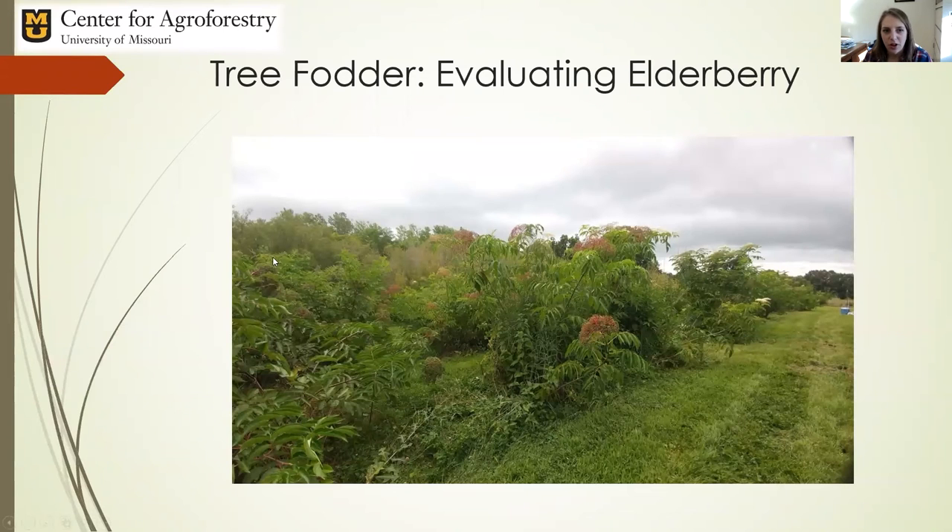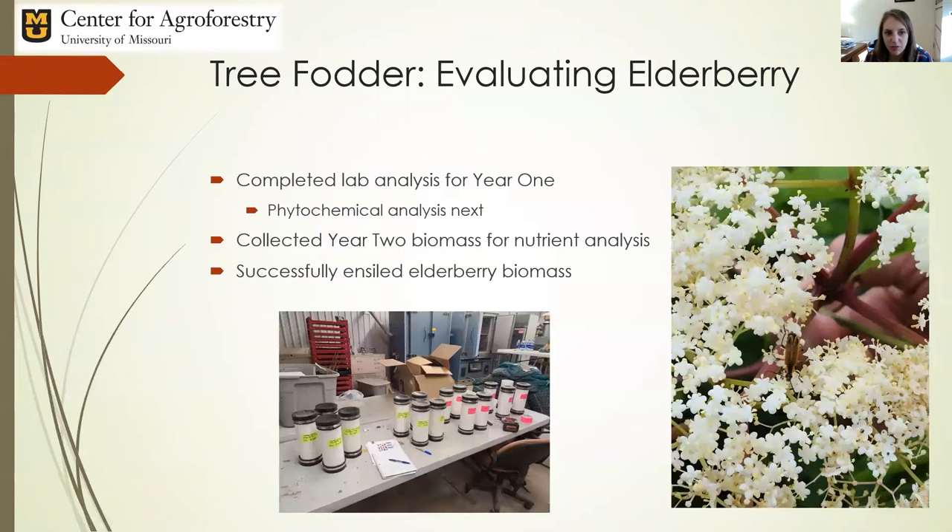The other front moving forward is really looking at tree fodder, specifically elderberry. I have a new student, Eric McKenzie, who will be taking over this aspect of the project. We have been collecting elderberry biomass throughout the growing season to complete lab analysis on nutritive value and cyanogenic compounds. We've completed the lab analysis for year one and are still sorting through the data statistically. We also collected year two data this past summer for nutrient and cyanogenic analysis.